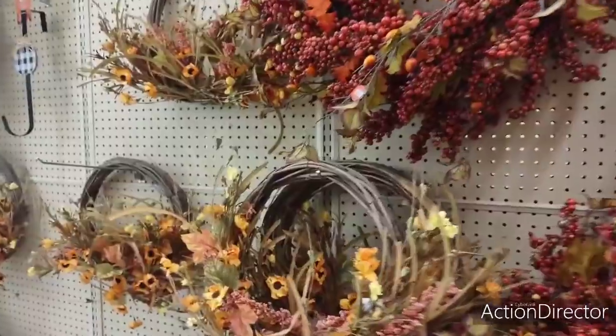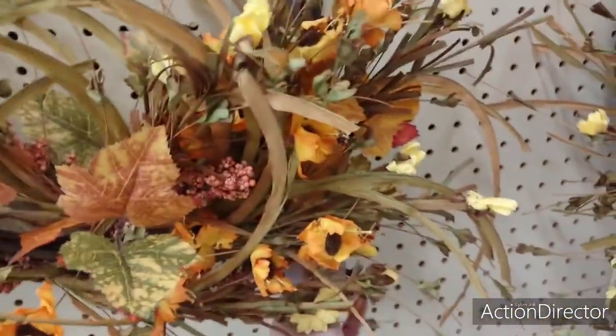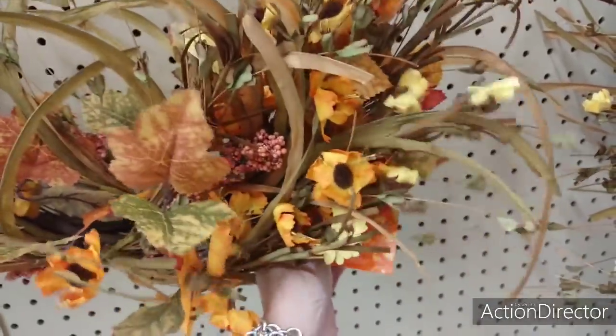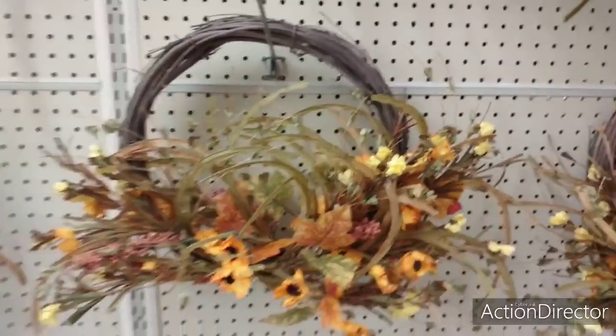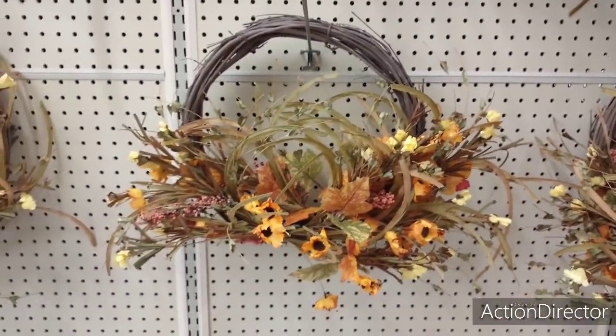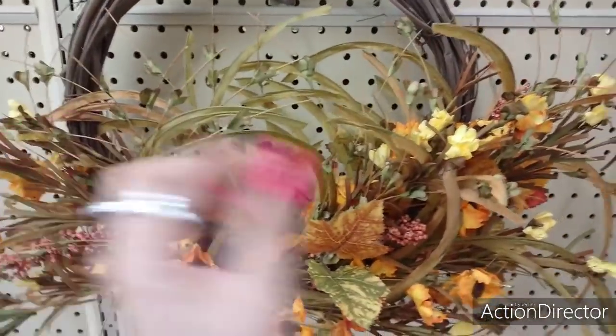Now, stuff is just starting to come out. So look at this. By the way, I'm at Hobby Lobby in a whole different county because I wanted to do something different. $39.99 for that. You know, you could get something very similar to this wreath at Dollar Tree and you could do all this yourself.